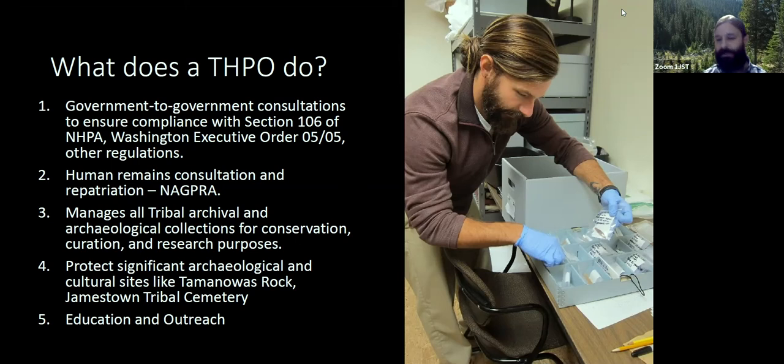Section 106 basically says any federal agency, or any project receiving funding from a federal agency, is responsible for consulting with Native American tribes and affected parties regarding adverse impacts to cultural and historic resources. So any project funded by USDA, Department of Commerce, Federal Highways, WSDOT, or Department of Ecology — all of those projects are subject to review by affected tribes. I'll show you a map in another slide of that area. The other really big responsibility I carry is consulting for the return of ancestral remains through NAGPRA and Washington state laws.